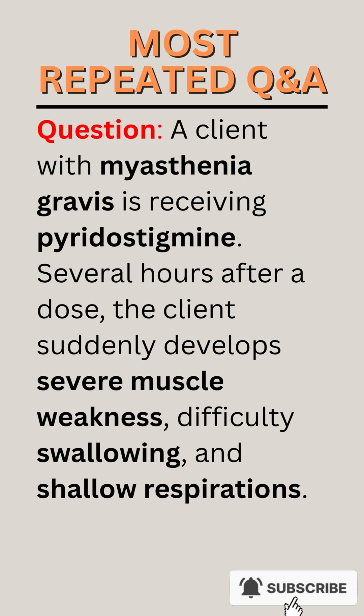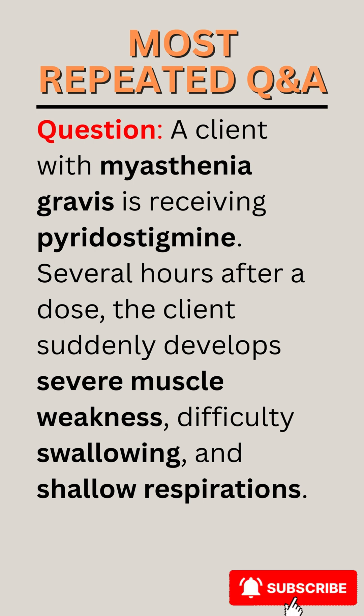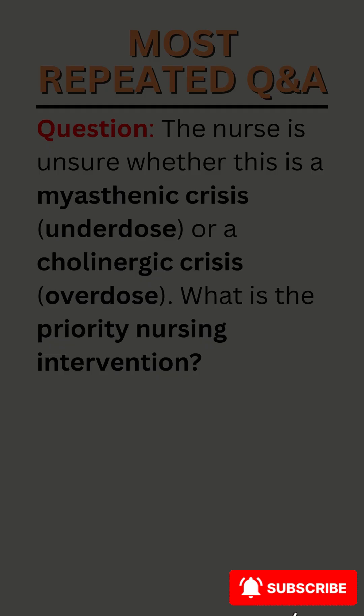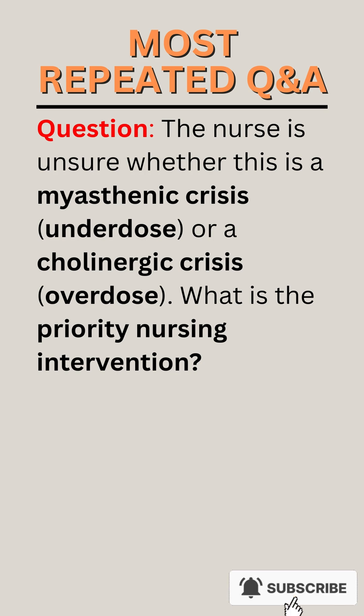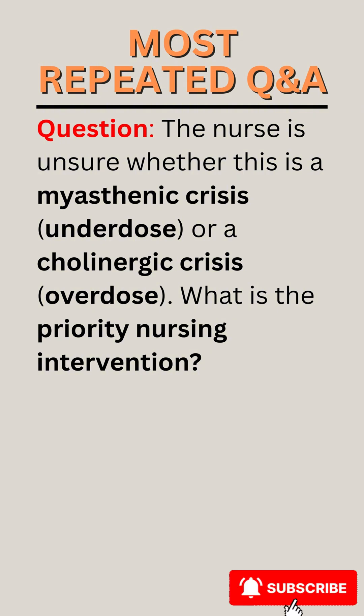Question. A client with myasthenia gravis is receiving pyridostigmine. Several hours after a dose, the client suddenly develops severe muscle weakness, difficulty swallowing, and shallow respirations. The nurse is unsure whether this is a myasthenic crisis (underdose) or a cholinergic crisis (overdose). What is the priority nursing intervention?